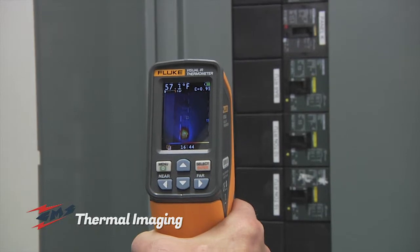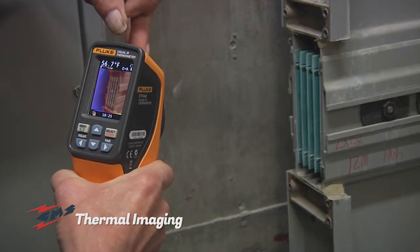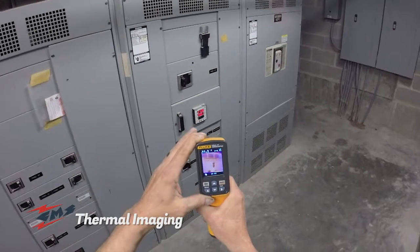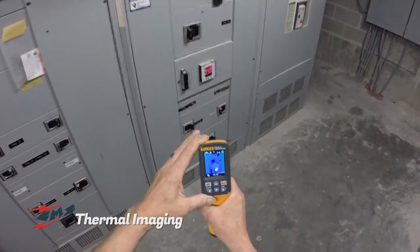Thermal imaging cameras can provide an amazing amount of information about your electrical, heating and air conditioning systems, as well as the energy efficiency of your facility. These cameras allow trained technicians to see inside equipment which can't be seen by the naked eye.